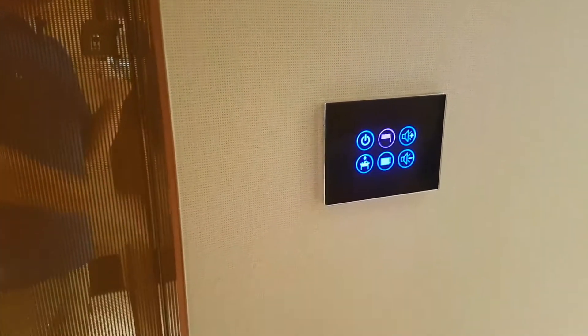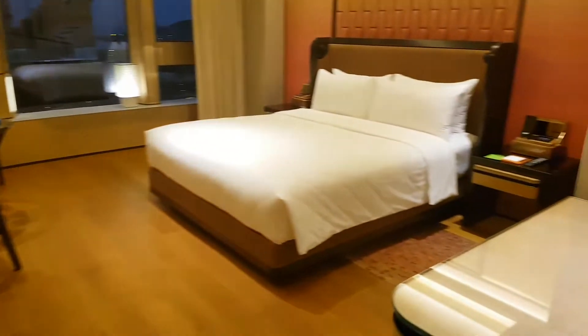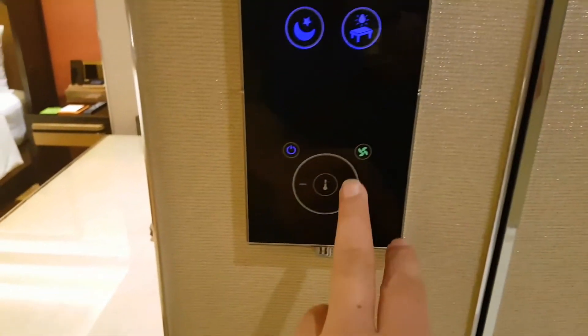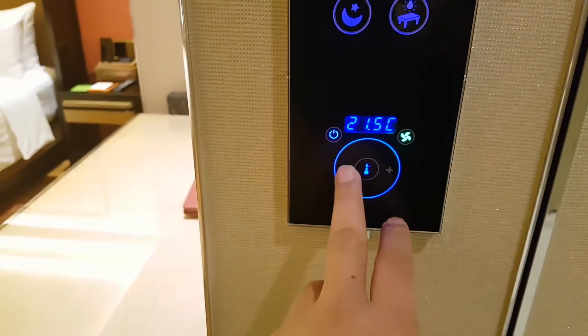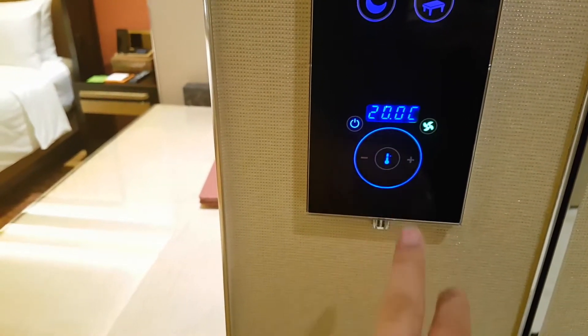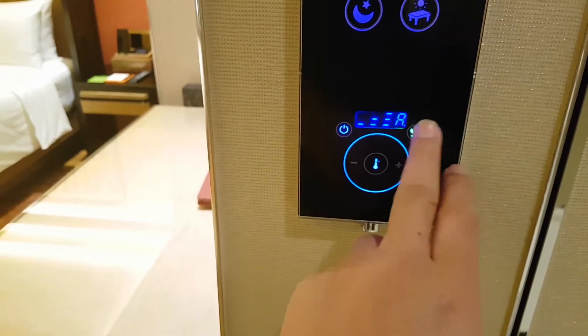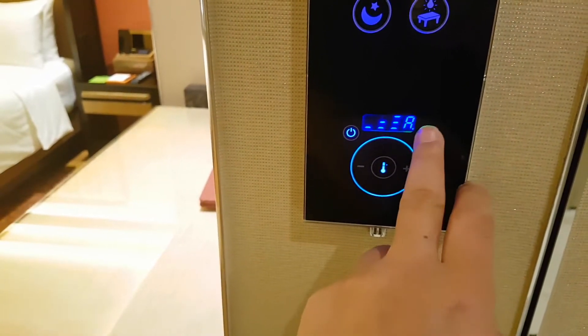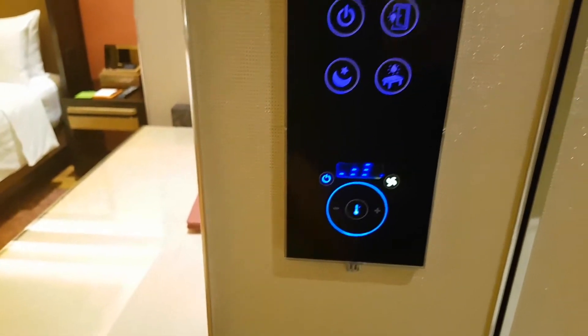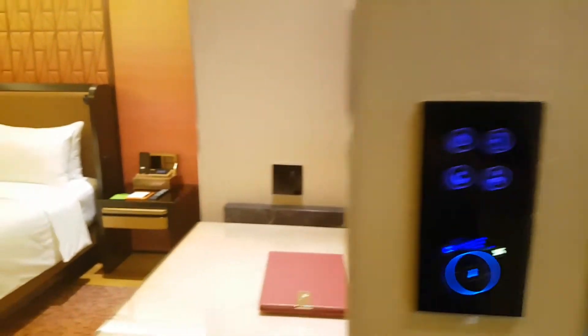Now to the main room. They've got different controls — air conditioning, temperature set to 21. I think I want it colder — 20 degrees. Fan speed: maximum. Let's do maximum — make it cool.